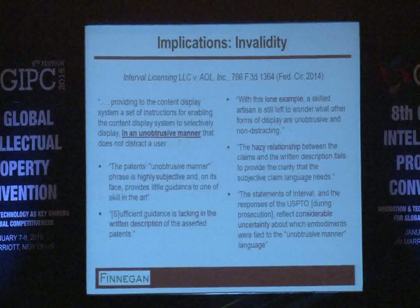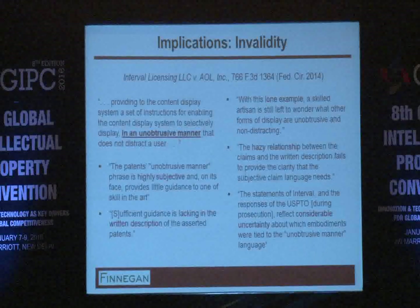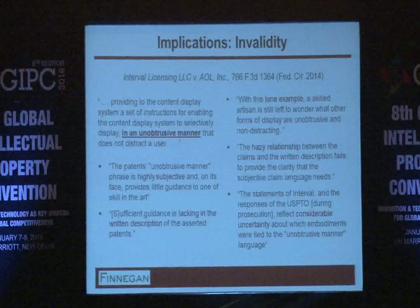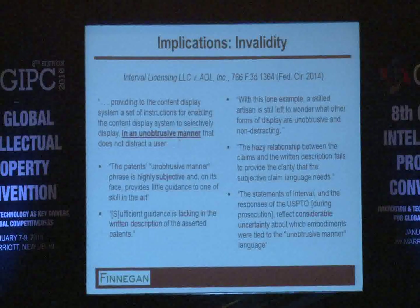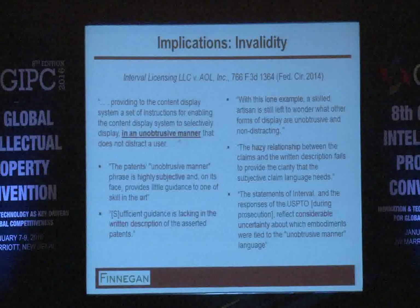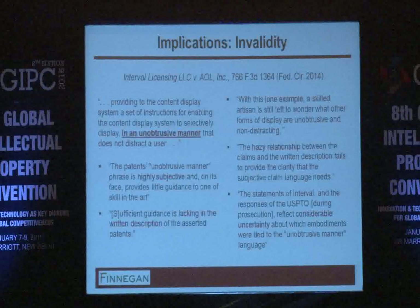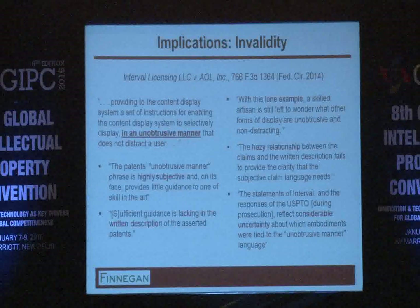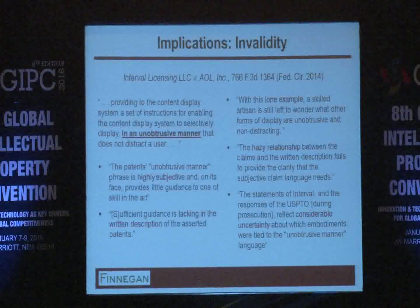There are slightly different categories of phrases and terms that could be subject to an indefiniteness challenge. One deals with whether phrases are subjective in nature. An example involved a screen with 'unobtrusive behavior' — that is very subjective because it depends on whether the user is distracted, which depends on the user and the interaction between content on the screen and the user. This was considered highly subjective and indefinite. To make matters worse, the Federal Circuit found there was no more than one example in the spec, so it gave no further guidance as to what is obtrusive versus not obtrusive.